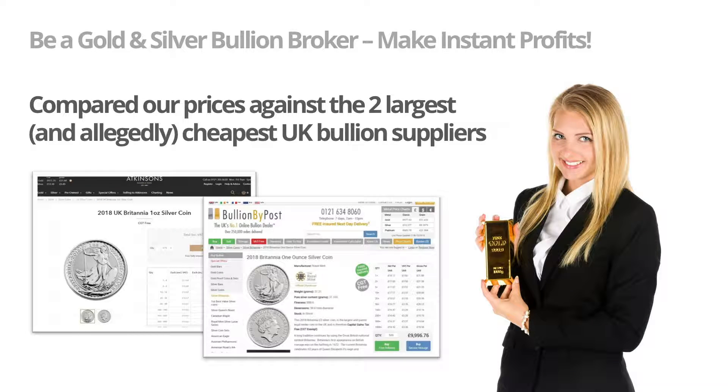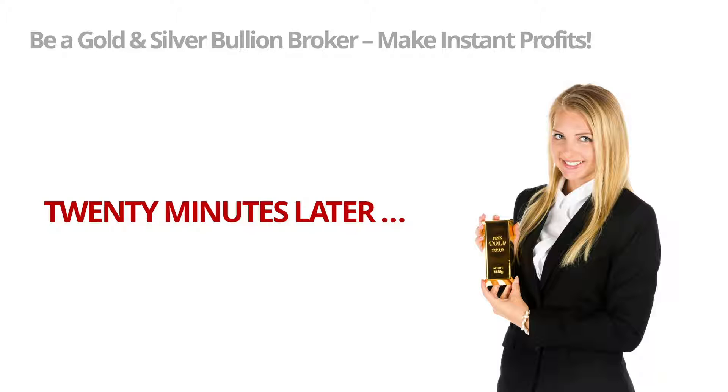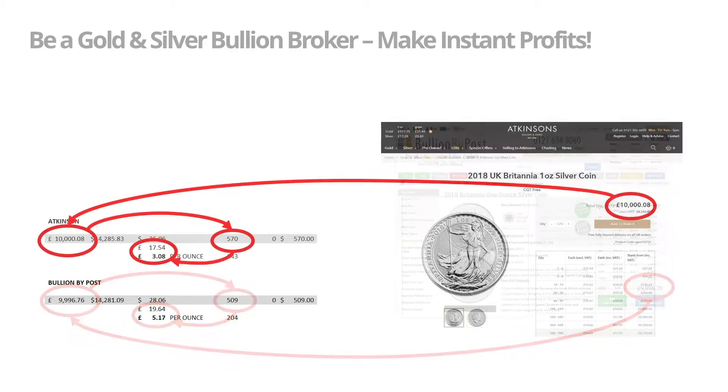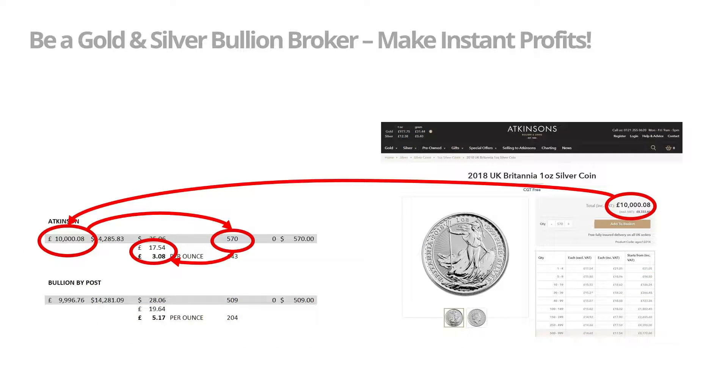First we compared our prices against the two largest and allegedly cheapest UK bullion suppliers. This is what we found after 20 minutes of looking into this. We discovered that for our 10,000 pounds, Bullion By Post could supply our client with 509 ounces, meaning their price was 19 pounds and 64 pence per ounce. Secondly we took a look at Atkinsons, the oldest and longest established bullion dealer in the UK. For 10,000 pounds they fared much better — they were able to supply 570 ounces of one ounce Britannias, meaning their price per ounce was 17 pounds and 54 pence per ounce.